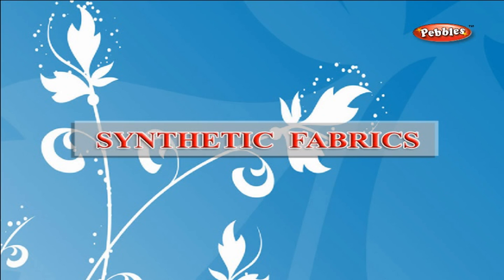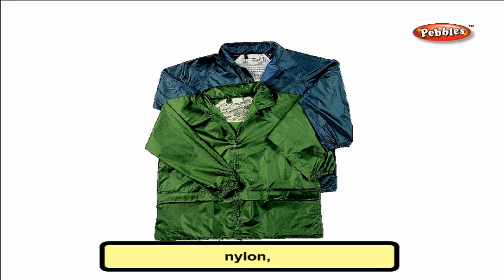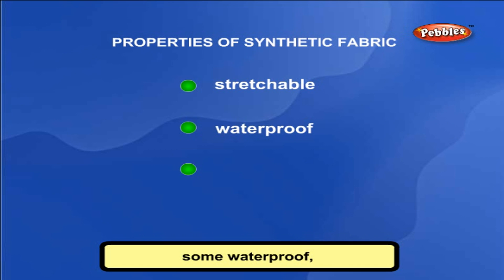Synthetic fabrics are made from man-made fibers. Some examples are nylon, rayon, polyester, etc. Each has some special properties — some are stretchable, some waterproof, some wrinkle-free, etc.